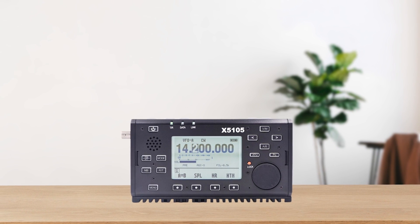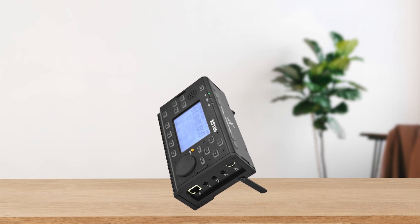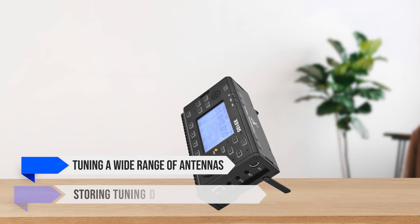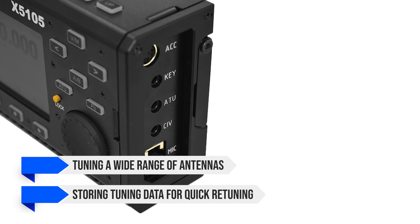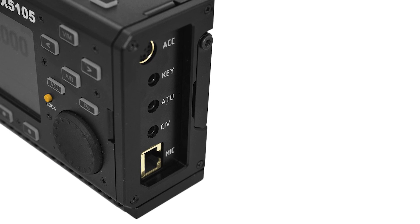One of my favorite features is the built-in automatic antenna tuner, ATU. This thing is a lifesaver in the field, tuning a wide range of antennas and storing tuning data for quick retuning. Setting it up as a portable station is a breeze, even with a mismatched antenna.